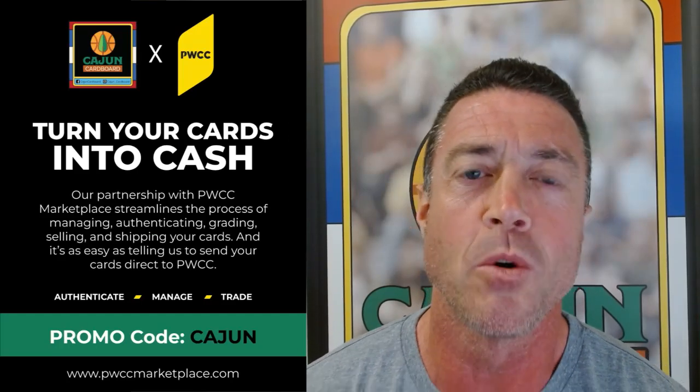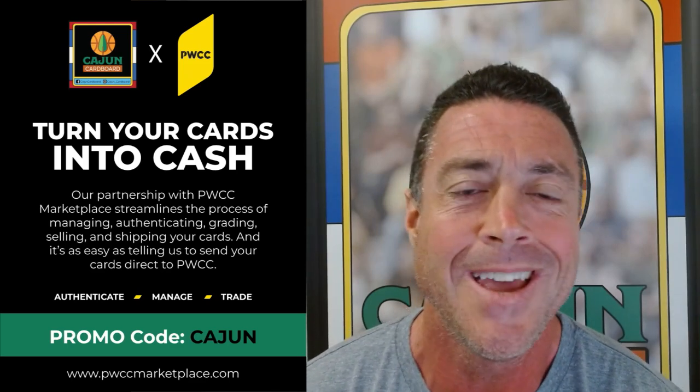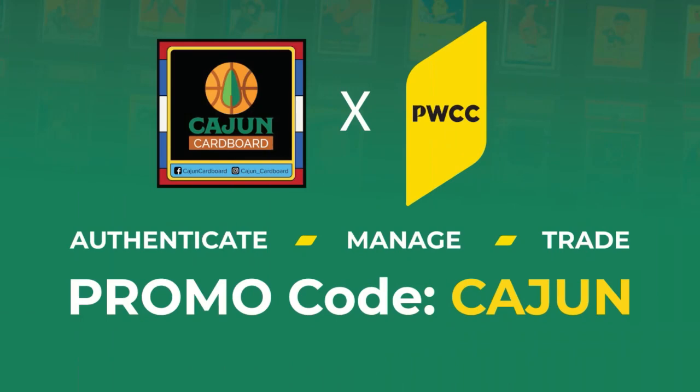PWCC is a great way to sell your sports cards. If you're looking for a way to support the Cajun Cardboard YouTube channel, consider using the promo code CAJUN — C-A-J-U-N — when you're selling your cards on the PWCC marketplace.